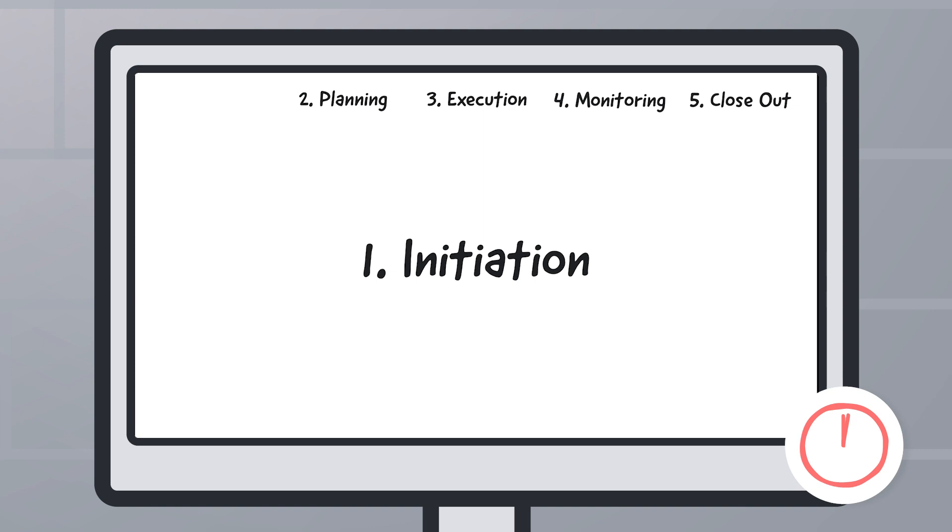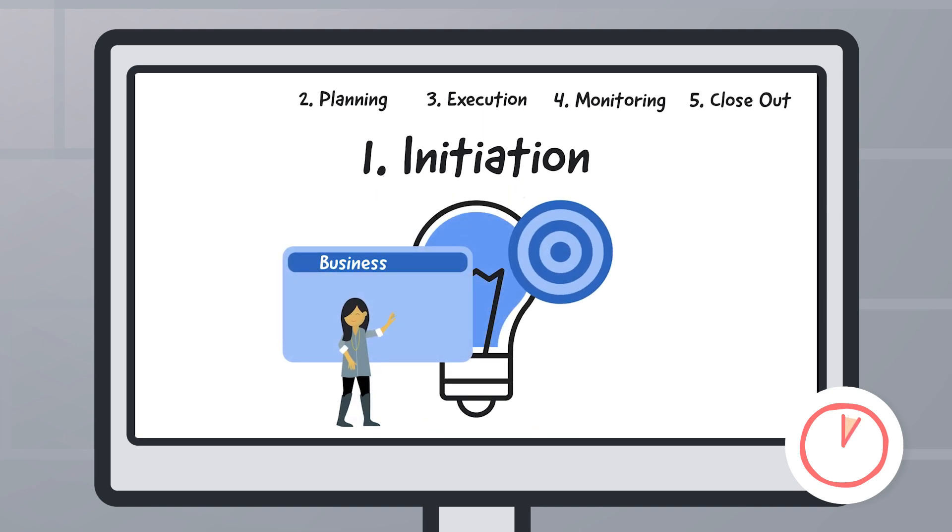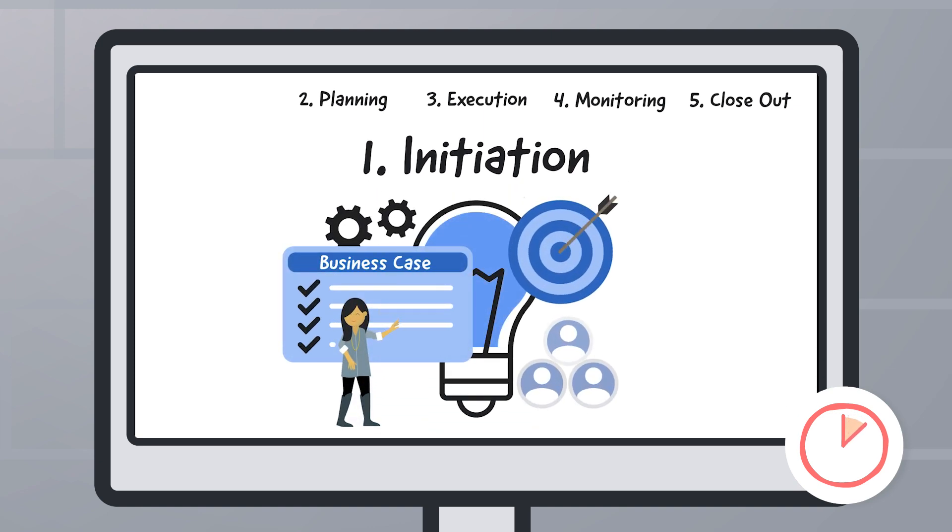First is initiation, where you create a business case to document what your project sets out to achieve and identify your key stakeholders.